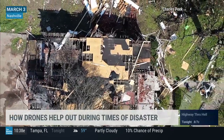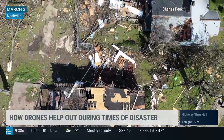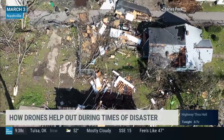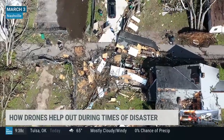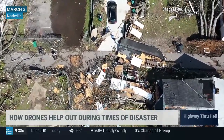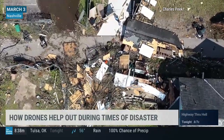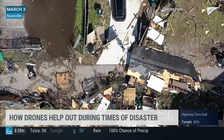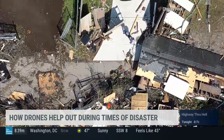The tornado disaster in Tennessee this past week once again put drones in the spotlight. The technology is invaluable in the hours and days after a catastrophe. The eyes in the sky not only provide images of the disaster scene, but they can also assist with search and rescue. And in some cases, drone technology still has a role to play once a community moves into the recovery phase. Let's explore that with our guest this morning.